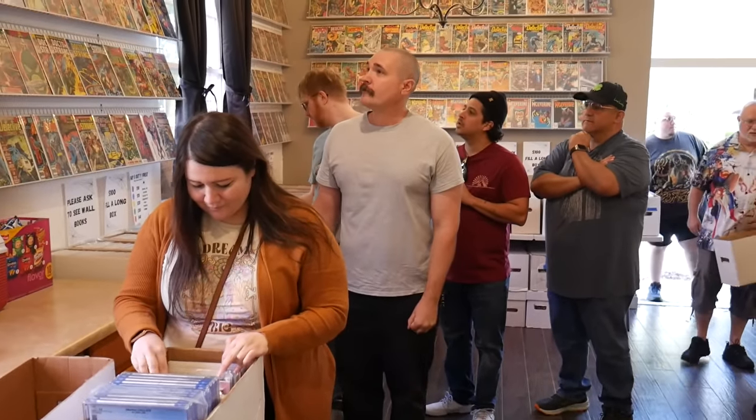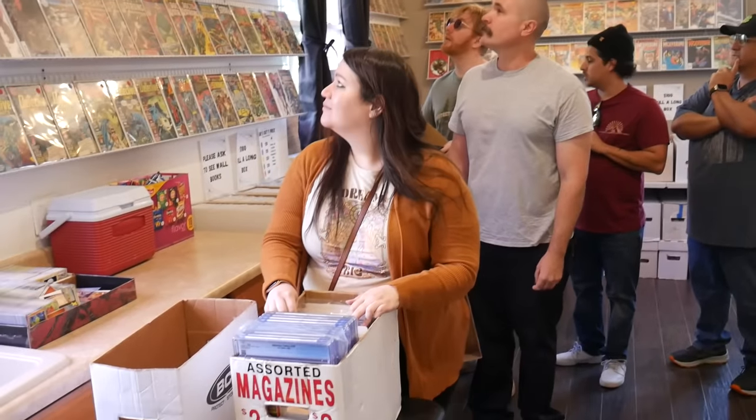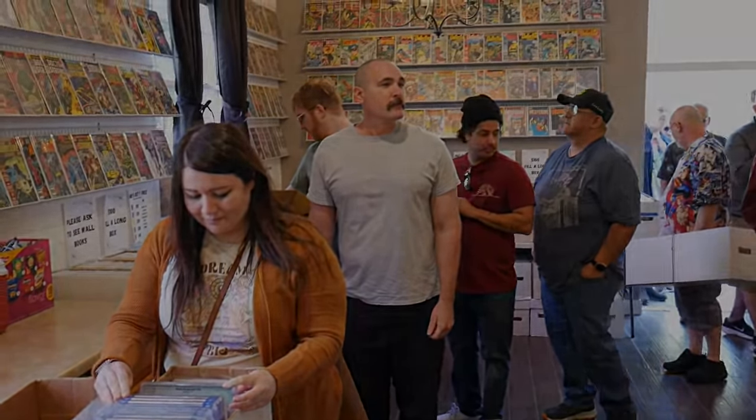We took the cabinets down so now we have more wall space — it looks better. He mentioned taking more things down, but I said we need to take it one thing at a time.